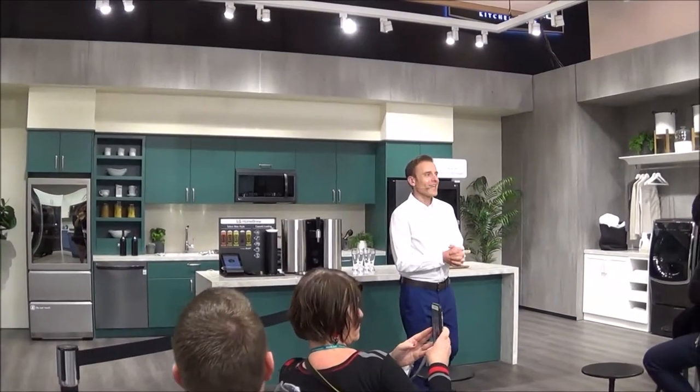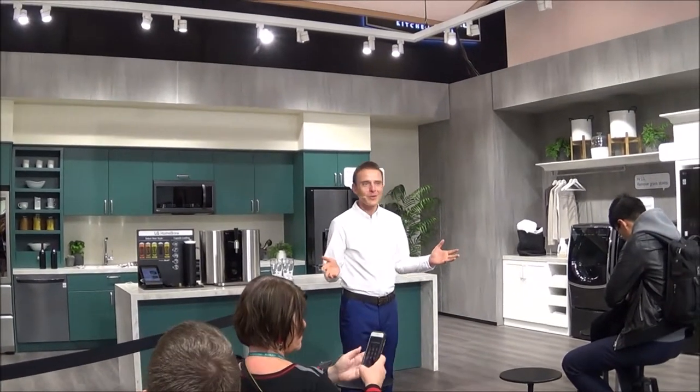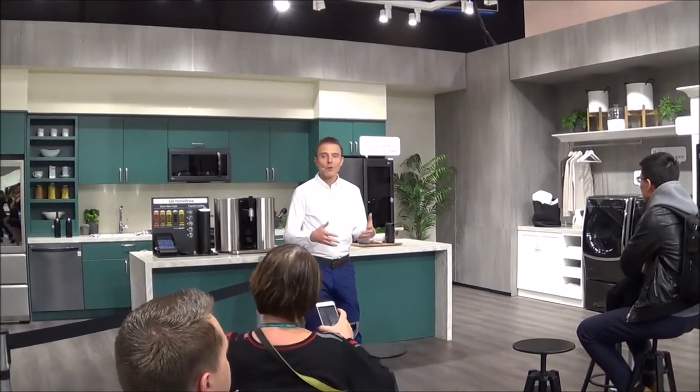Hello everybody, once again, welcome to the LG ThinQ house. LG ThinQ is our artificial intelligence, or AI platform, powering our mobile, entertainment, and appliance products, all designed to make consumers' lives easier and more enjoyable. In short, to make life good.